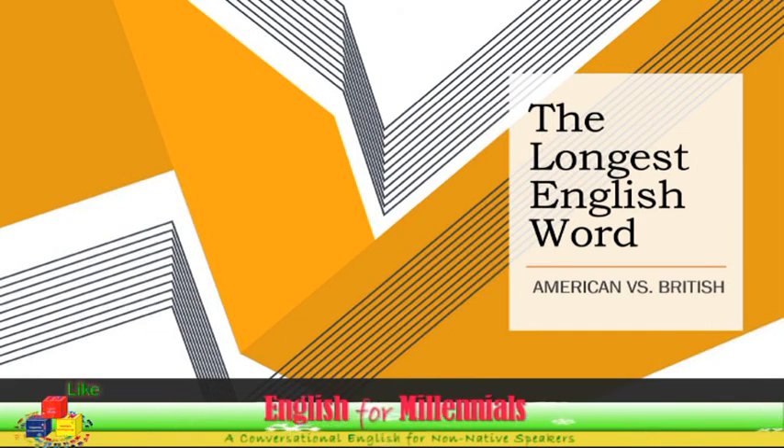Please hit like, leave your comments, subscribe, and share this video — the longest English word in American and British pronunciations.